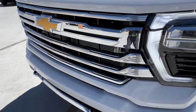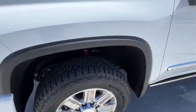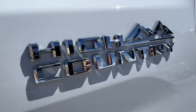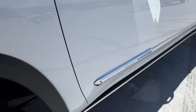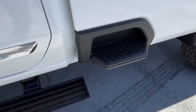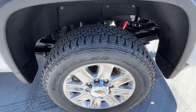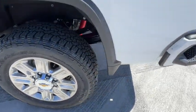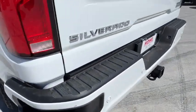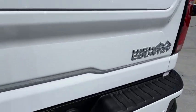Feel confident and relaxed in the all-new Silverado. Take it out for a road test and fall in love. For more information, please visit our website. Thank you.